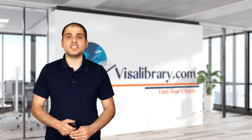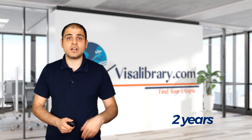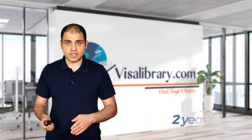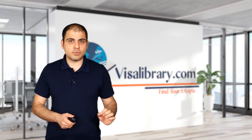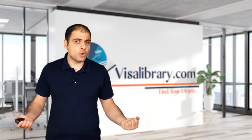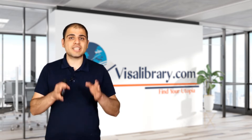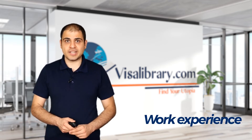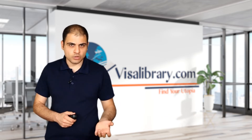Who can apply for a South Island Contribution Resident Visa? Here are the eligibility principles. Number one, you need to have at least two years of employment experience on a South Island Contribution Visa. You must already have a South Island Contribution Work Visa — visit the Visa Library article from the link in the description to learn about it. Number two, you must have at least two years of work experience in the industry and region recorded in the South Island Contribution Work Visa.